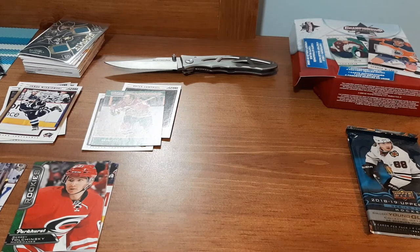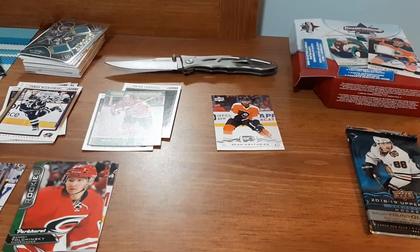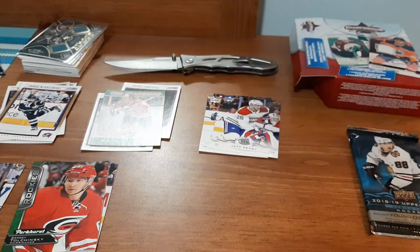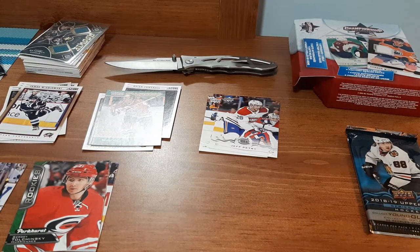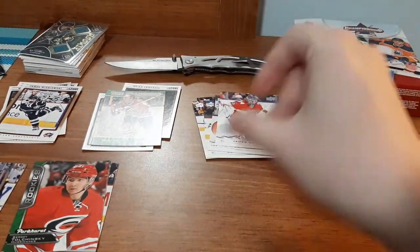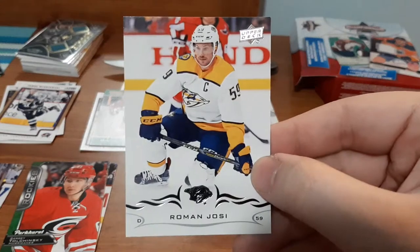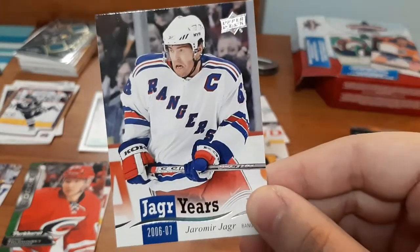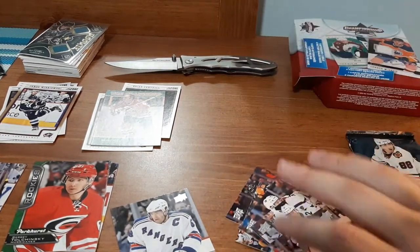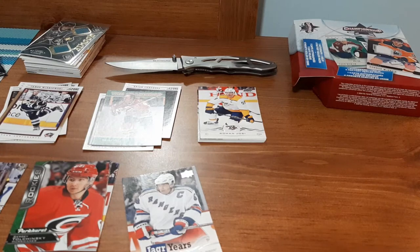Next pack — I'm doing the 18-19 Series One. Up first: Sean Couture, not too bad. Pontus Aberg, Jeff Petrie. Patrick Marlowe — I can't remember if I have this one or not, that's a nice one for me. James Reimer — nice goalie card to add. Devin Dubnyk, Roman Josi. And a Jaeger Years — this is an '06 for Jaeger. I'm really excited, you guys know I have a small PC of his. In each pack so far I've managed to find a card I'd love to have, so I'm off to a great start. This box was definitely well worth the $15.